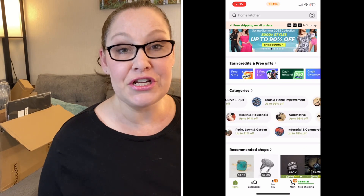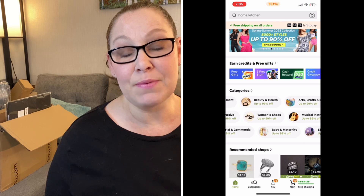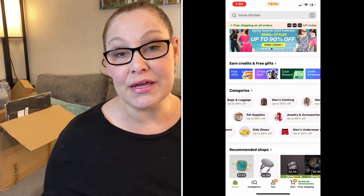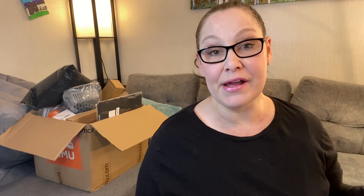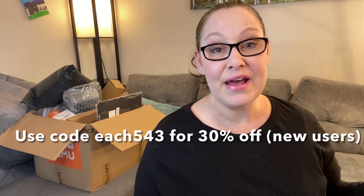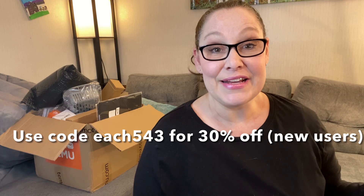Thank you to Temu for reaching out and sponsoring today's video. I'll have everything linked down below if you're interested in checking them out. I also have a discount code that I'll put up on the screen. So with that, let's go ahead and get started.